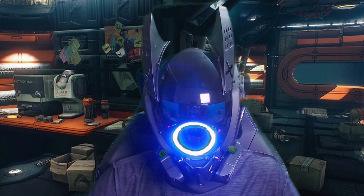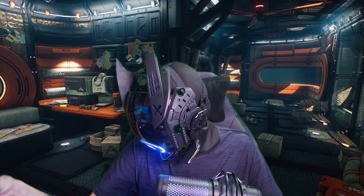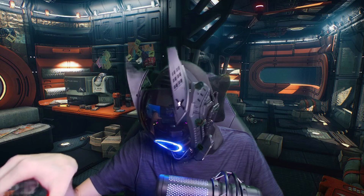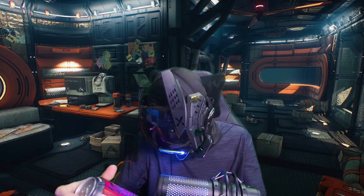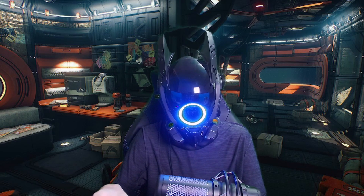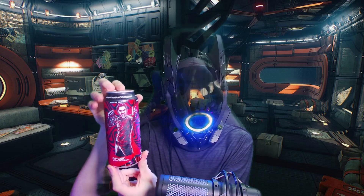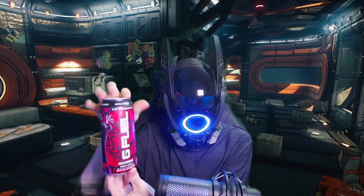You know what time it is — time to review another energy drink. Today we have the PewDiePie energy drink by GFuel. I've only had this one once before, and that was when I had COVID and it tasted like cough syrup — it was really bad. So I'm really hoping that this second time around it will actually be decent.